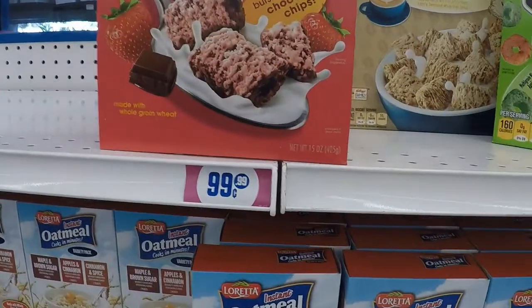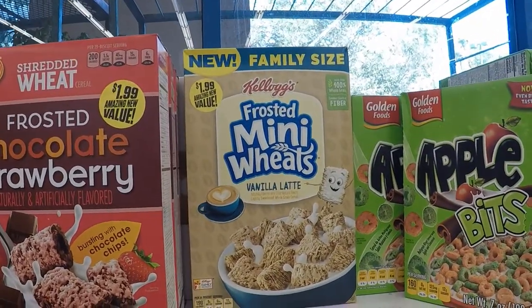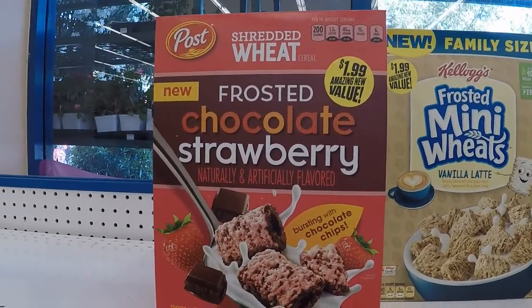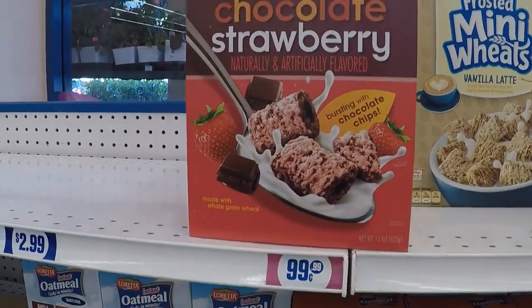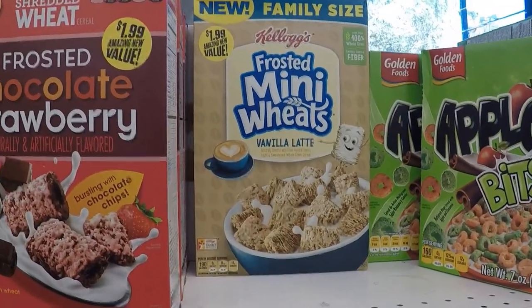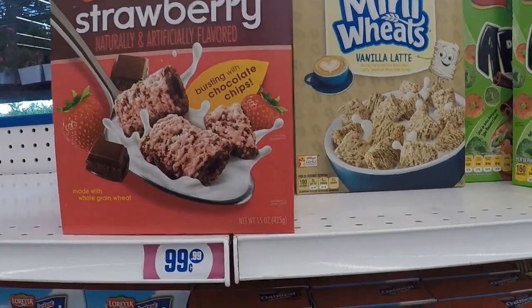One thing that we often see, and sometimes we can actually get a rebate on — not in this case except for Kellogg's Family Rewards, you might be able to get some points for that — but often times they have the name brand cereals with interesting flavors. You can decide for yourself if that's something you want to try. By the way, we're at the Fairfield 9970 store now.